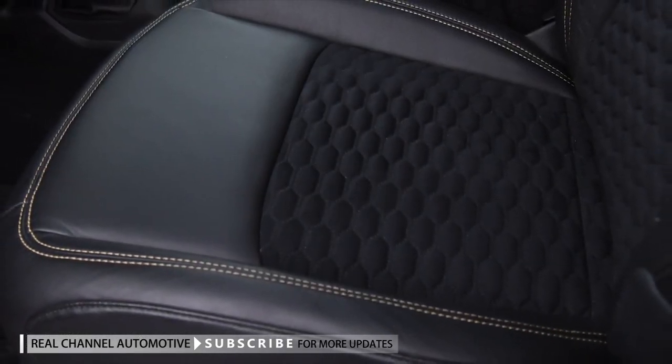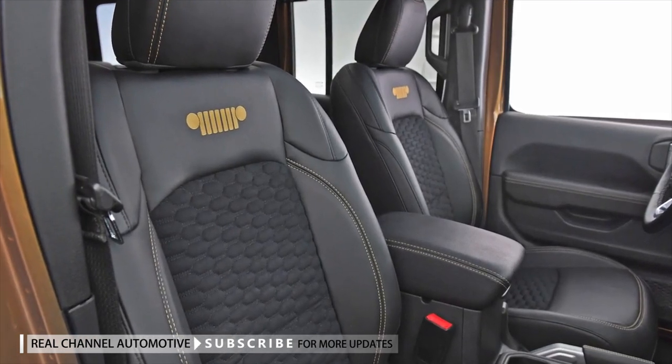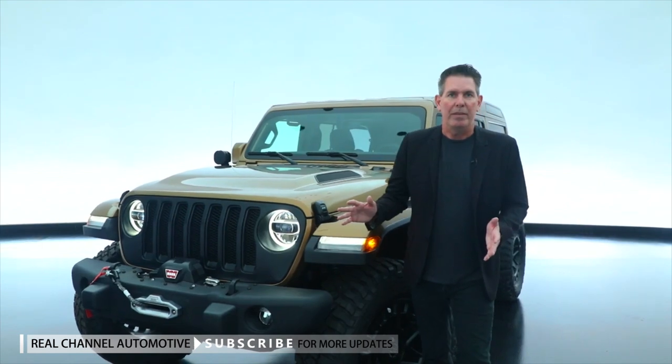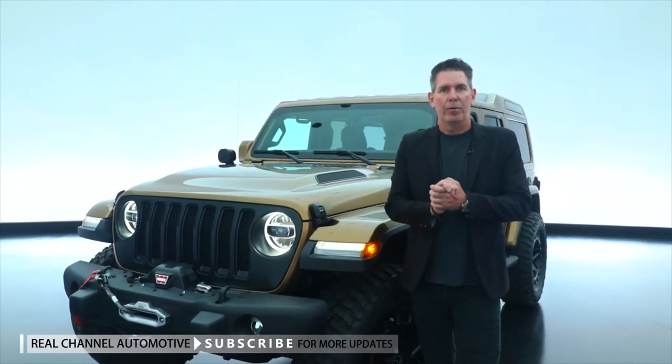The seats are accented with a hex pattern suede insert. The Jeep Wrangler Overlook is just one of the many concepts that we're going to be taking to SEMA this year. We look forward to seeing you there.